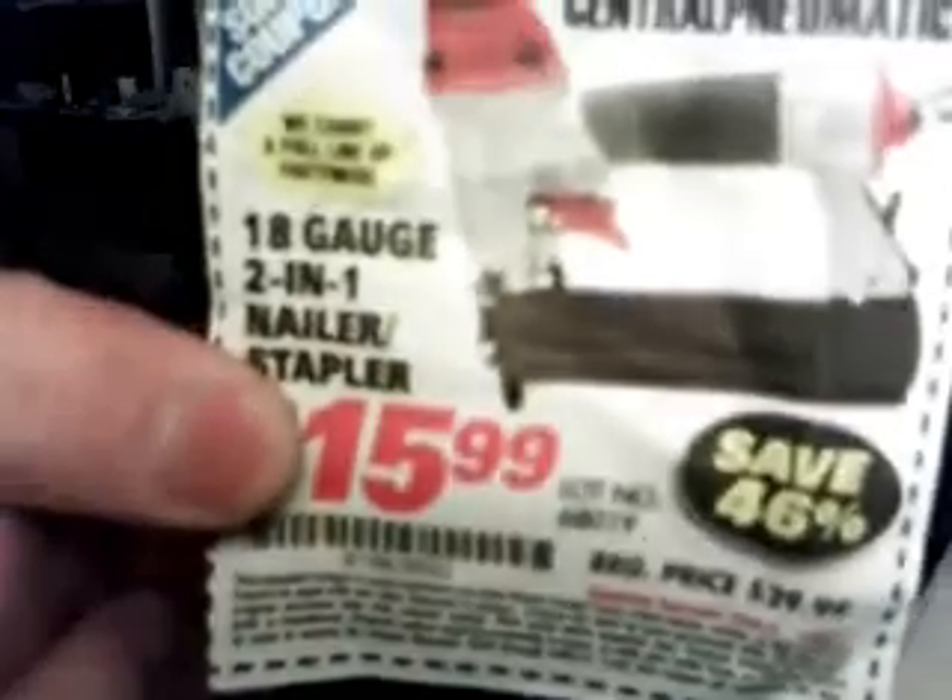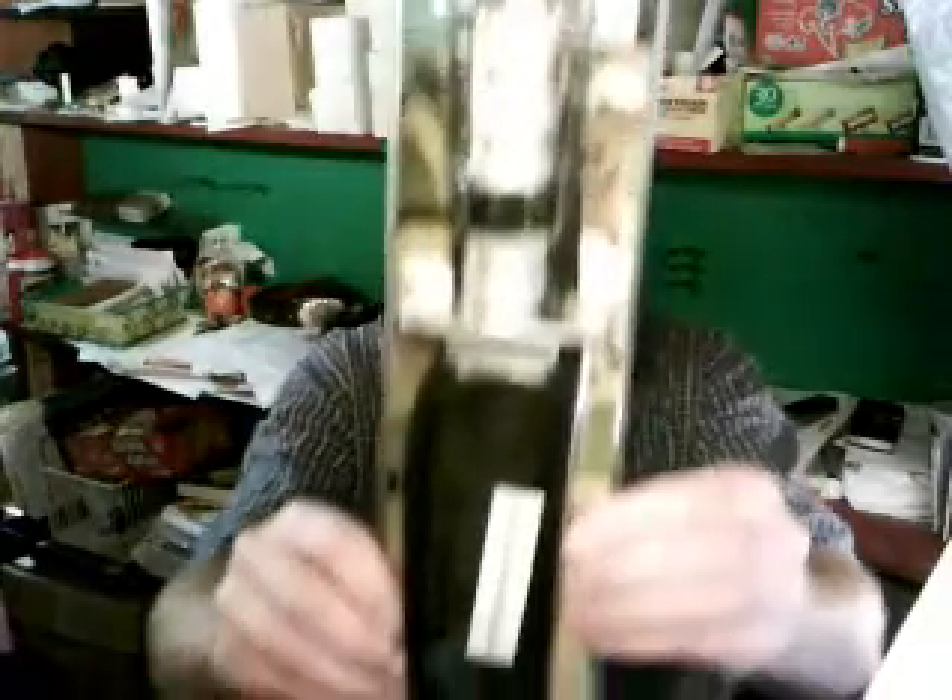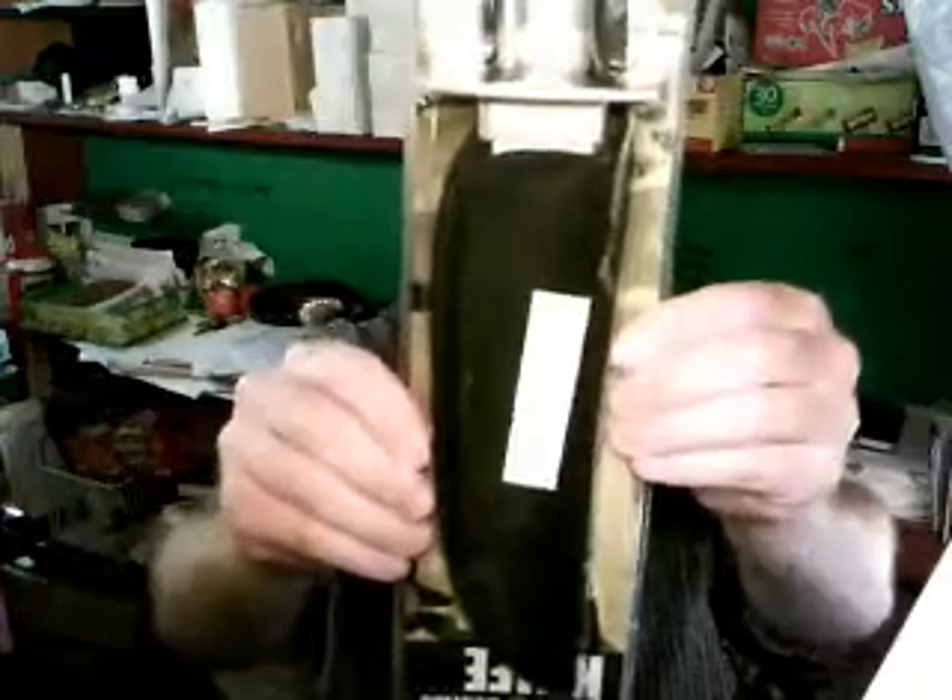I also cut this coupon out of the book — it's for a stapler nail combo thing. Not an immediate use for this, but I know it's something I would use and it's a good deal. But I can show you now what I got: a big knife. Now that's a knife.